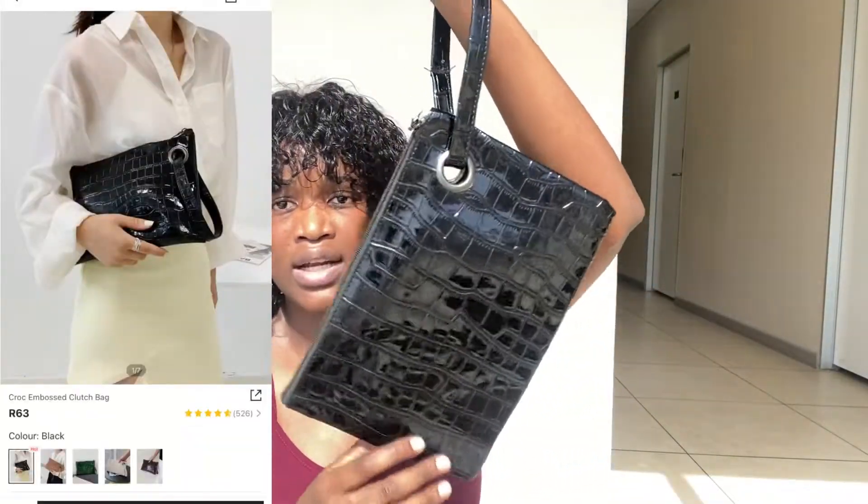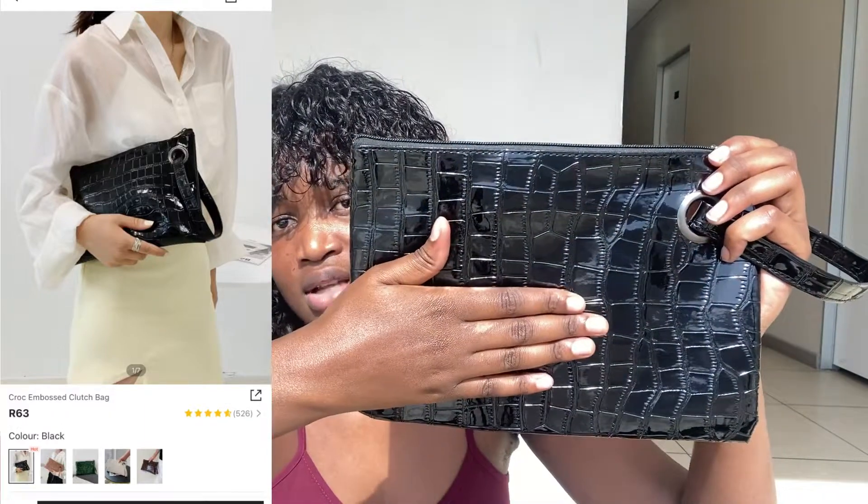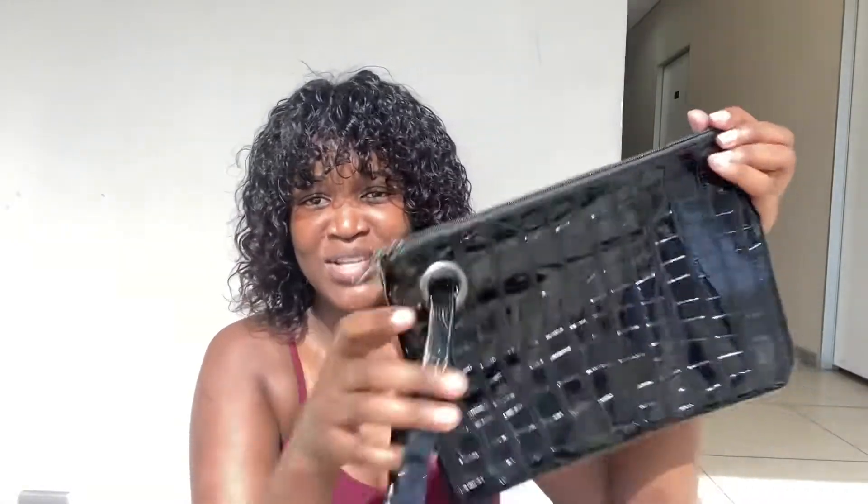Then we have this clutch bag — it has a strap so you can carry it around your arm or in your hand. It's very spacious inside. This one is giving me date vibes — very beautiful and classy.